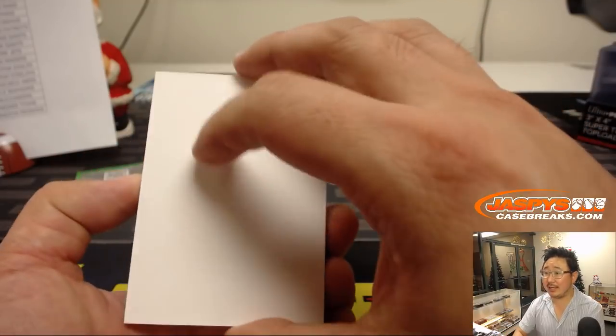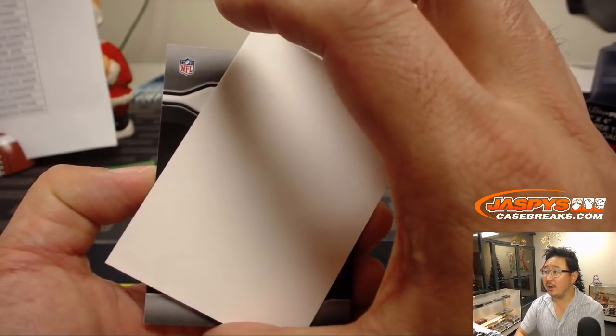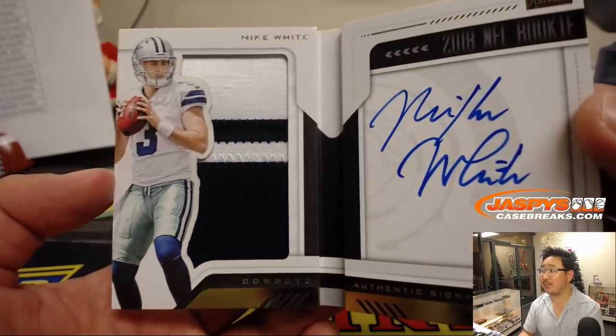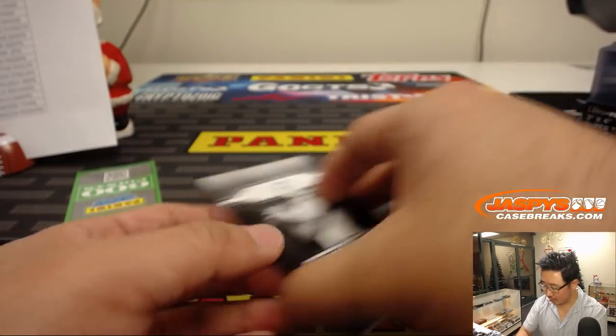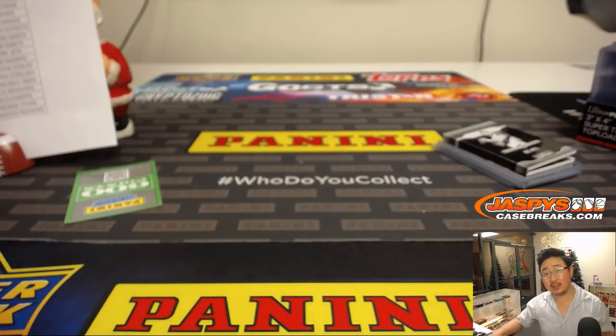And last but not least is the book — it's going to be Mike White for the Cowboys, 91 out of 99. There you go, Cowboys — Anthony P. with that book. There you have it, ladies and gentlemen. Pick your team four in the books. There'll be more in the store soon, so keep an eye out on jazbeescasebreaks.com.